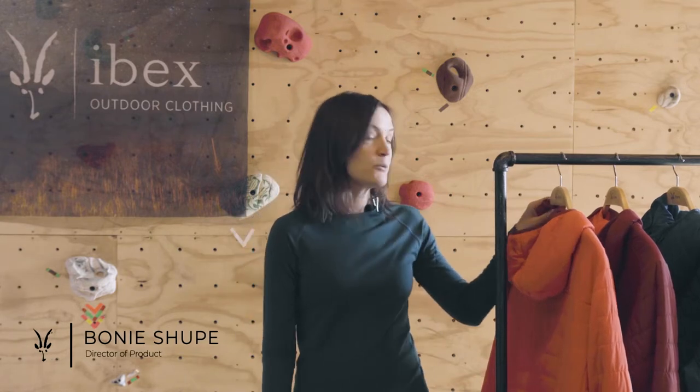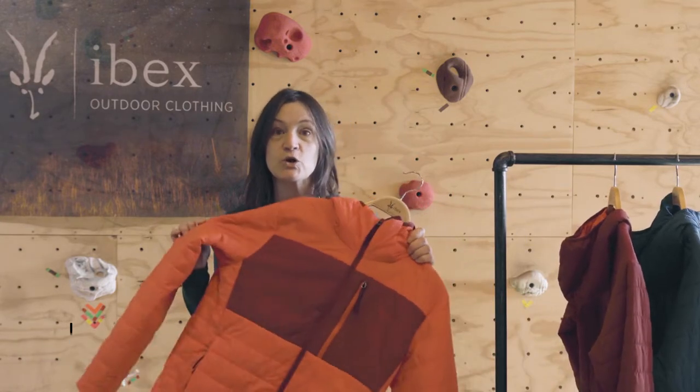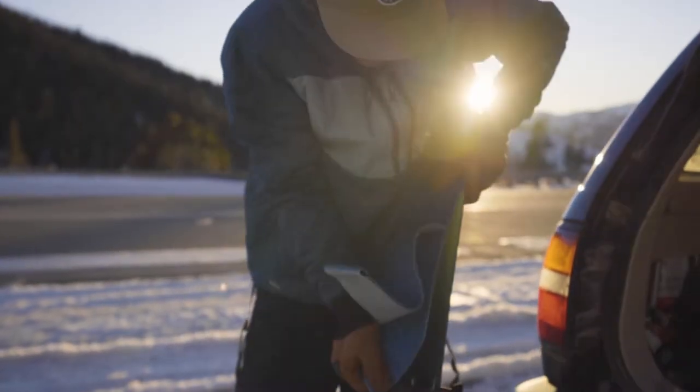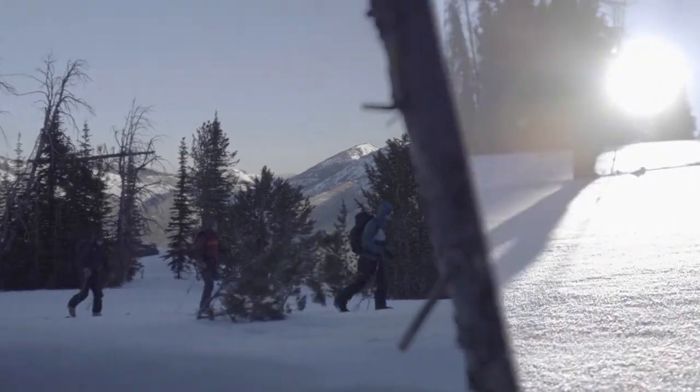I'm Bonnie, the director of product for IBEX. Today I want to present to you the new Wool Air Hoodie — an ultra-light, packable insulated jacket designed for high alpine activities.